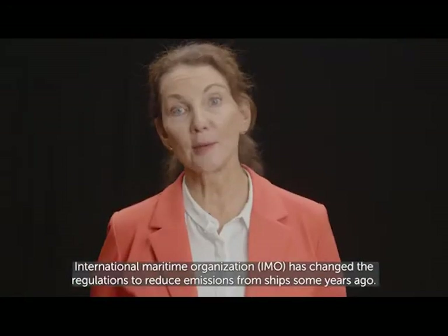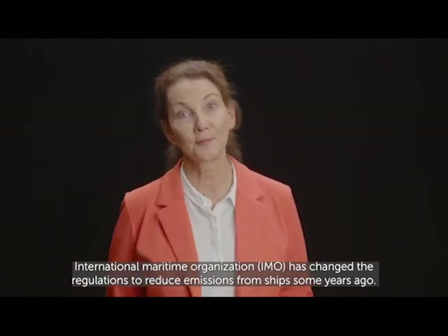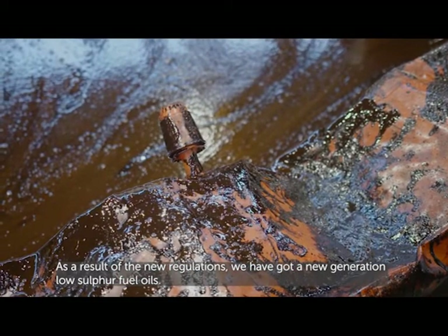The International Maritime Organization, IMO, changed the regulations to reduce emissions from ships some years ago. As a result of the new regulations, we have got a new generation of low-sulfur fuel oils.